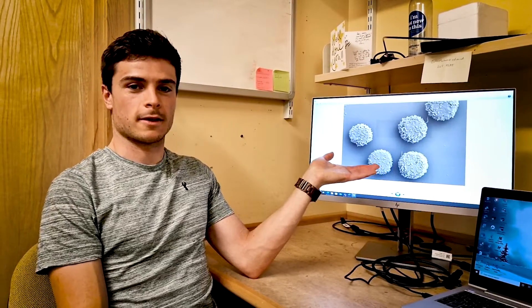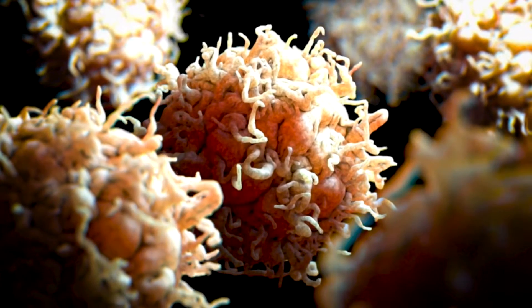What you're seeing here is a particular type of immune cell in your body — a type of white blood cell. You have hundreds of millions of them circulating around your blood. This is what some of your white blood cells would look like if you could see them up close. Usually you can't see them because they're very, very small.